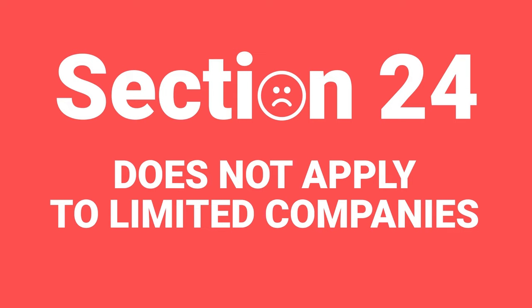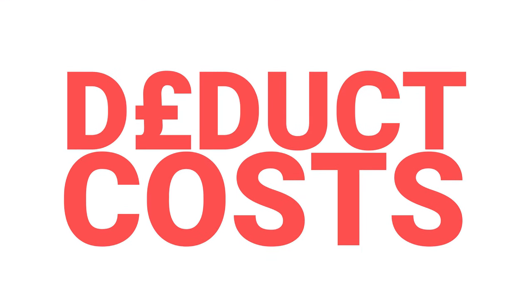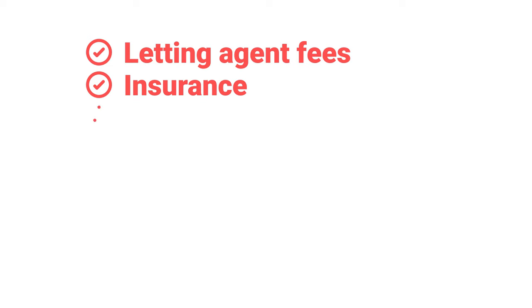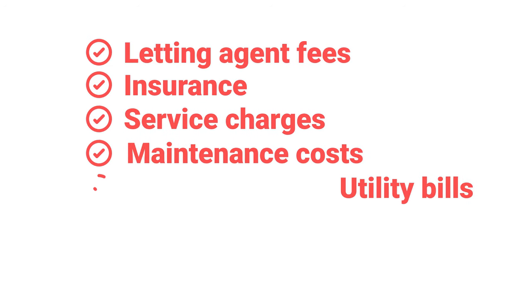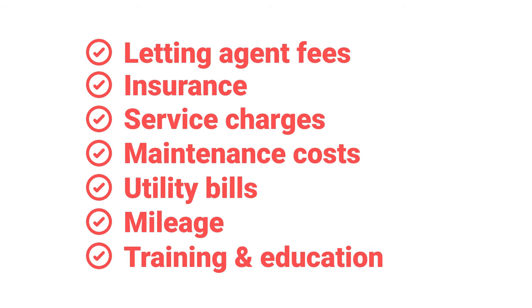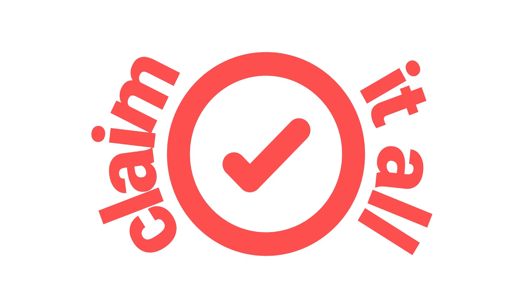So that's all the bad news when it comes to tax, and yes there is a lot of it - but there's good news as well. You can deduct a lot of costs before you arrive at the final profit figure that you get taxed on. These include letting agent fees, insurance, service charges, maintenance costs, utility bills, mileage, and even any training and education that you do in property. It's very important that you claim all of that that you possibly can.